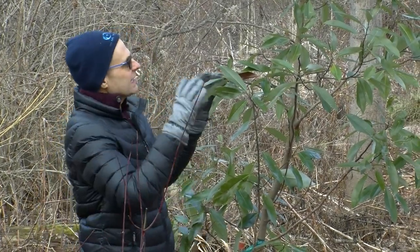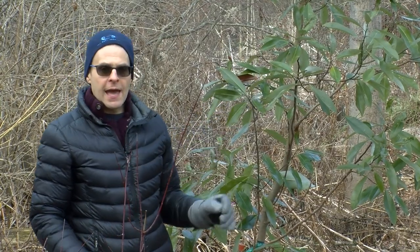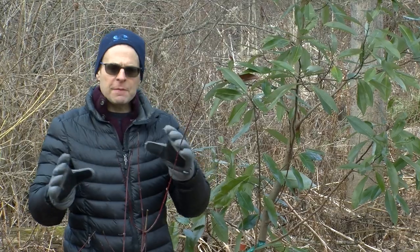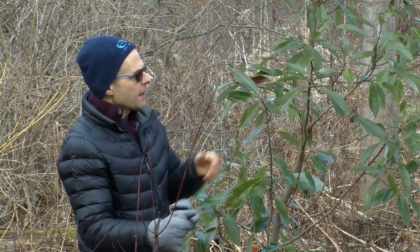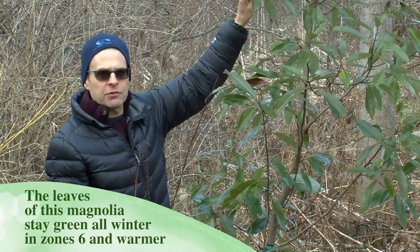I'm standing next to a cultivar of Magnolia virginiana. The cultivar is Moonglow. Right now we're in early February and you can see that the leaves are nice and green, and that's one of the attractive features of this particular plant.